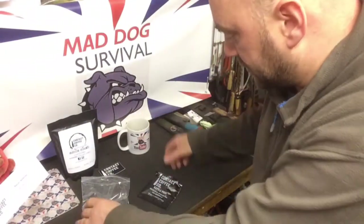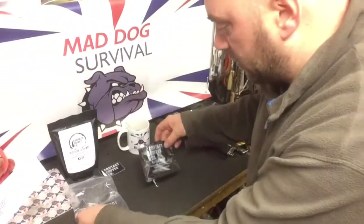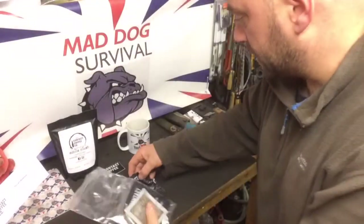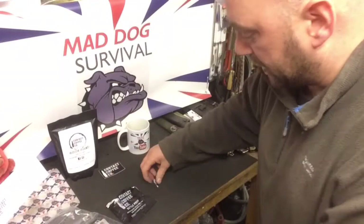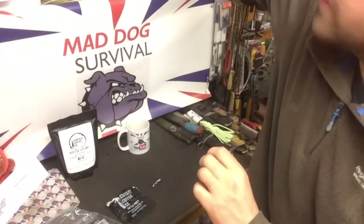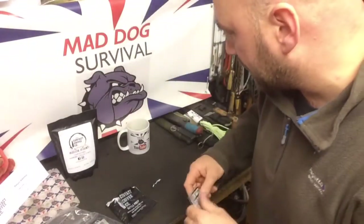The lads over at Contact Coffee sent me ten of these — that's the Battle Prep high caffeine coffee — and they've also sent me one of their little stickers, which I'll be adding to my board of fame after I've shot this video.